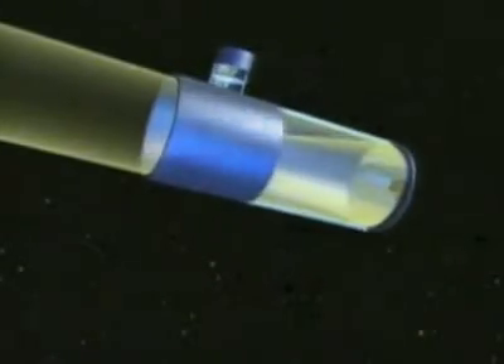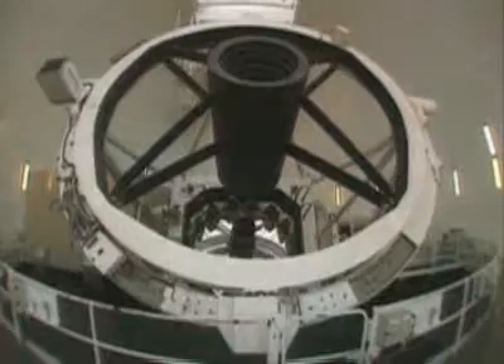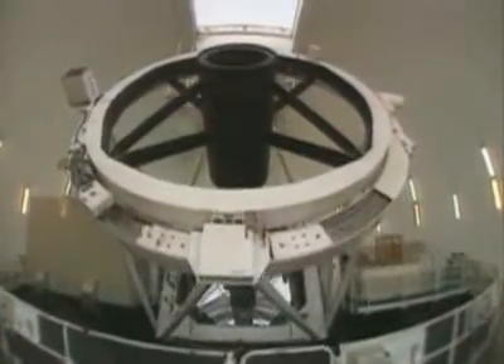Refracting telescopes gave way to reflectors. They bounce light from one or more reflective surfaces to a prime focus. Reflective mirrors need less support than lenses and can be made larger than refracting telescopes. The mirror on this reflector is nearly 14 feet across.